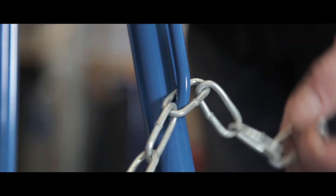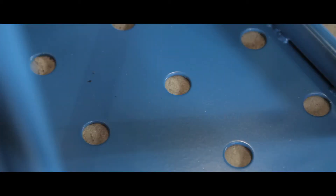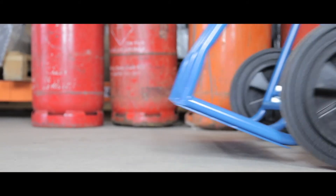Its galvanised chains hold the cylinders securely in position, and punched holes in the base plates prevent build up of water or debris. The frame has a quality epoxy powder coat finish and the truck glides on two large rubber tyres.